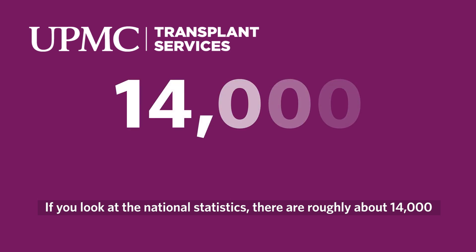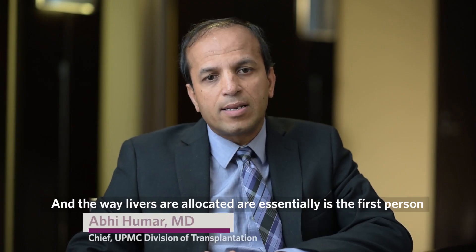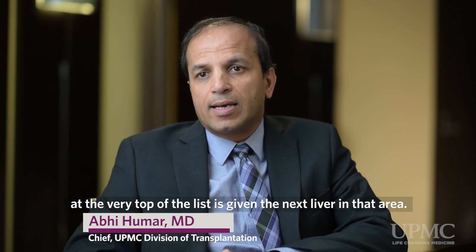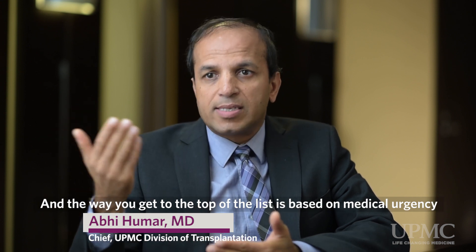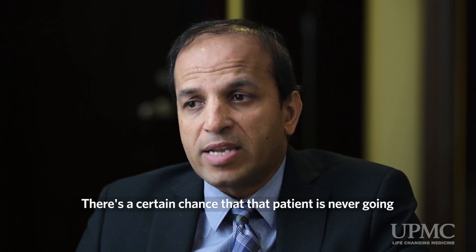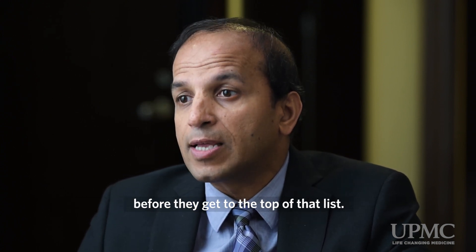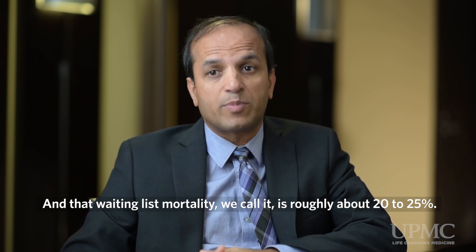If you look at the national statistics, there are roughly about 14,000 people in this country that need a liver transplant and are on a waiting list. The way livers are allocated is essentially that the person at the very top of the list is given the next liver in that area, and the way you get to the top of the list is based on medical urgency — so the sicker you are, the higher you move up. There's a certain chance that a patient will never get to a transplant and will succumb from their liver disease before reaching the top of that list. That waiting list mortality, we call it, is roughly about 20 to 25 percent.